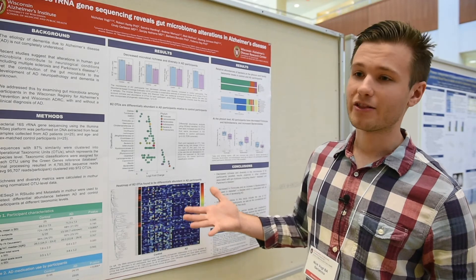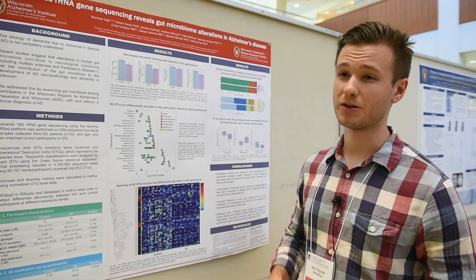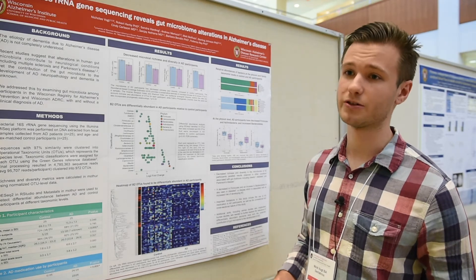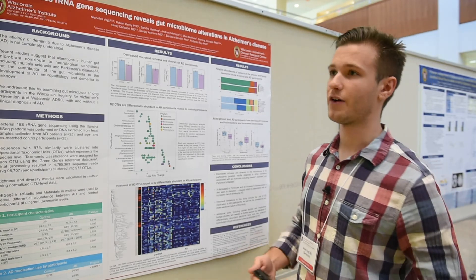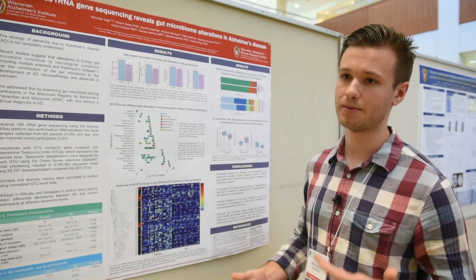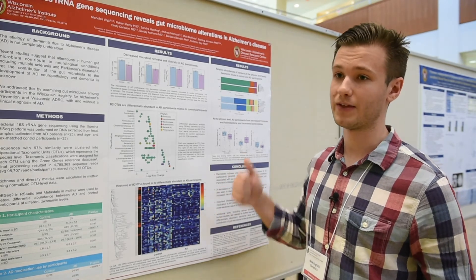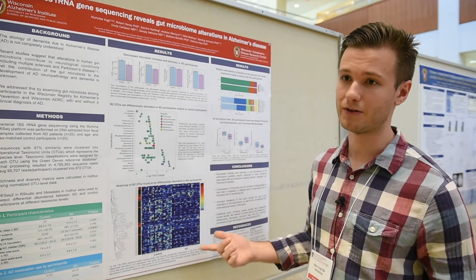What we've broadly found is that the gut microbiome of Alzheimer's disease participants is decreased in terms of microbial richness and microbial diversity. We've also asked whether there are any bacterial species or bacterial taxa that are differentially abundant in Alzheimer's disease compared to controls. We found differences at both the species level all the way up to the phylum level.